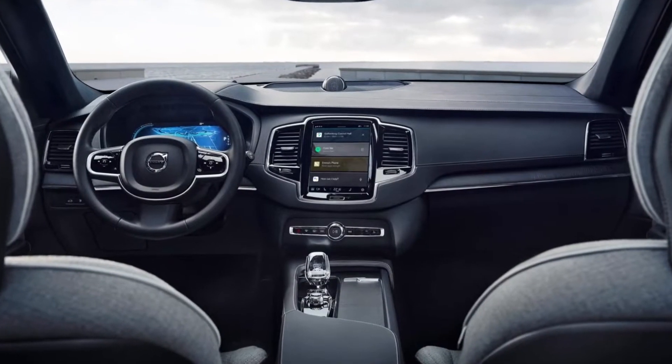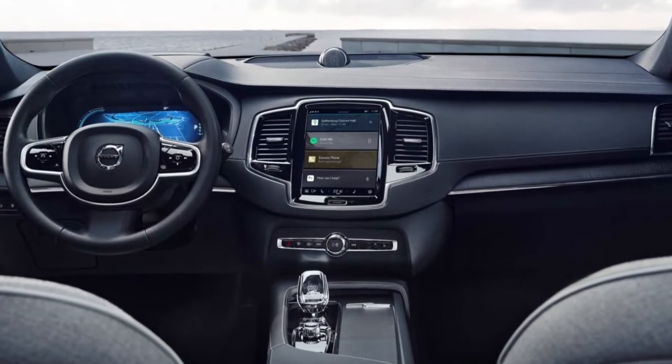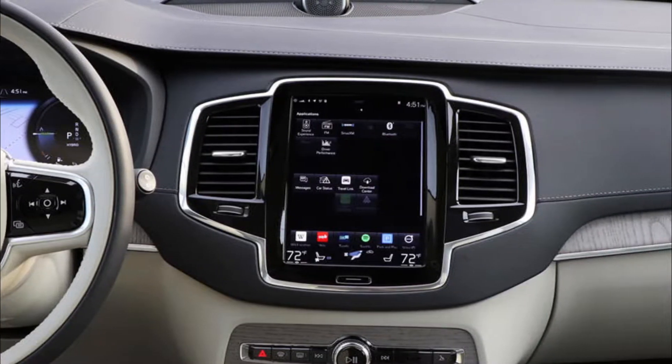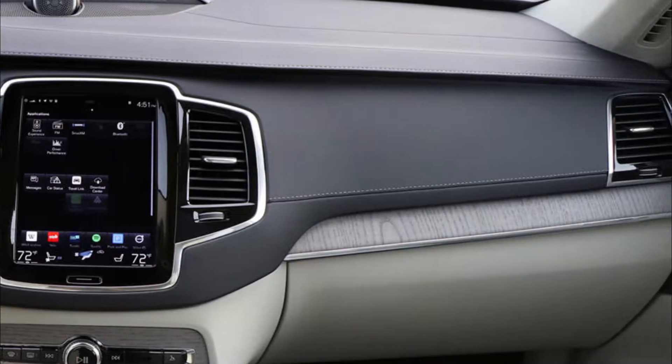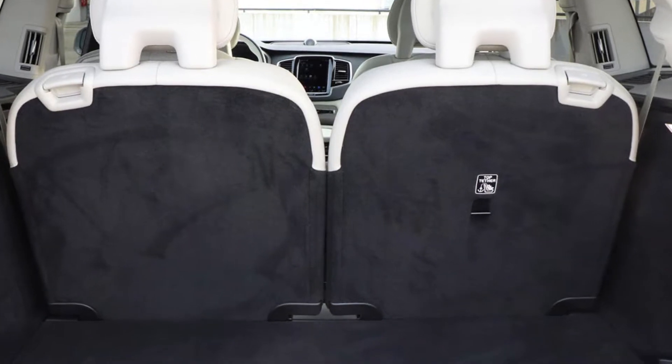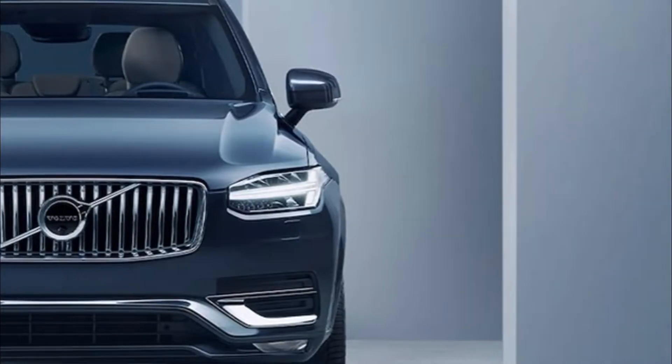The 2023 Volvo XC90 Recharge can rely solely on electric power to take you where you want to go. This year's Volvo XC90 Recharge is available with an all-new tailored wool blend upholstery, made from responsibly produced wool and pairs effortlessly with white contrast stitching.